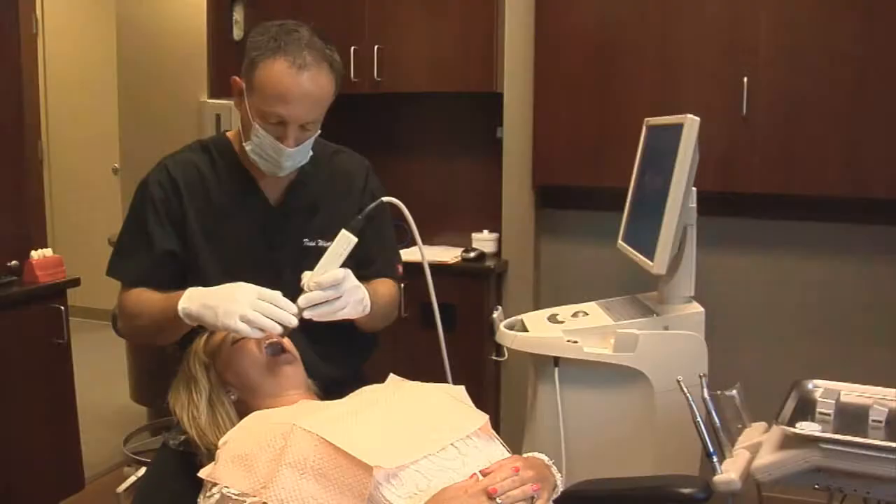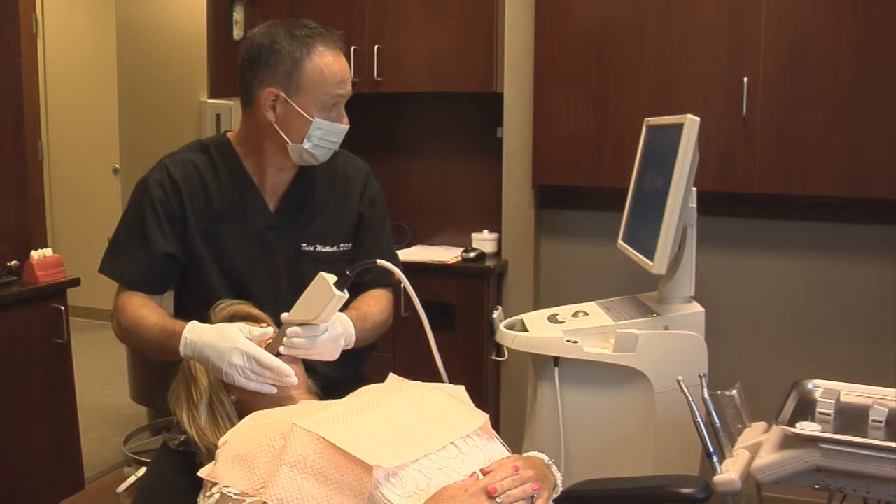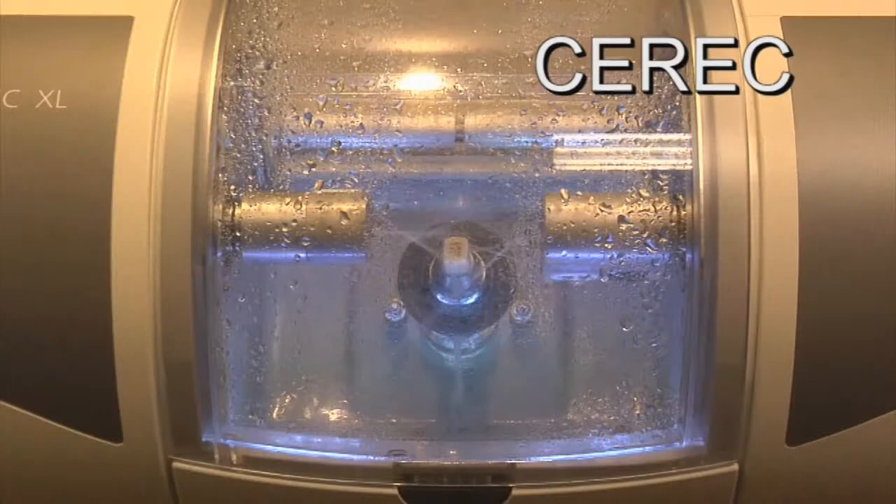We can have crowns and onlays and veneers done in one visit with a CEREC machine. That is a CAD-CAM unit that allows us to prepare and deliver the porcelain restoration all at one appointment.